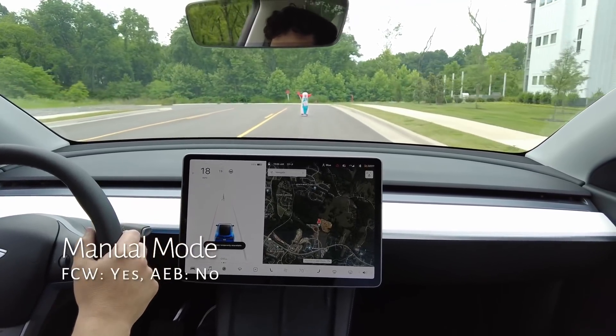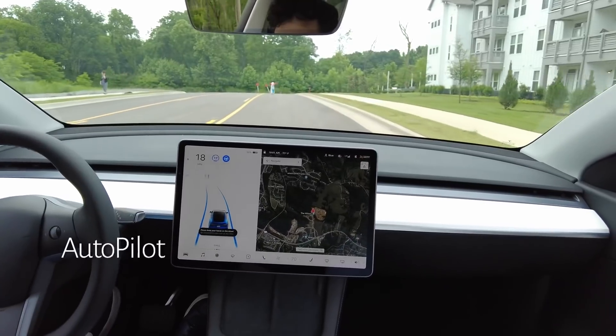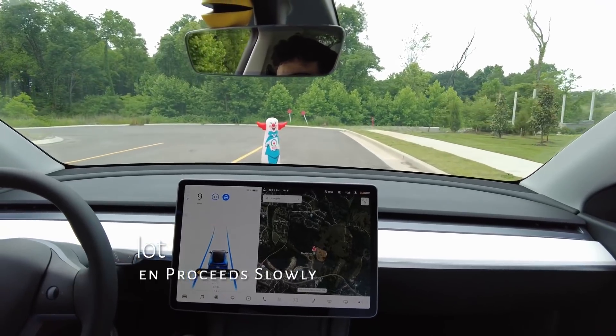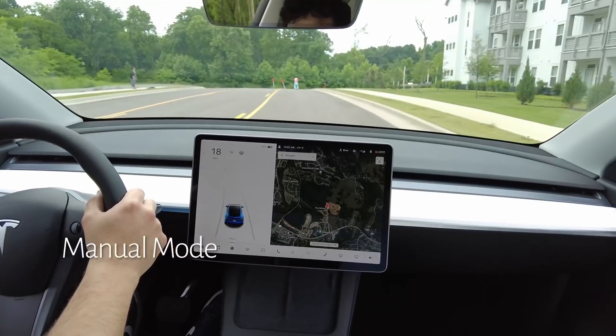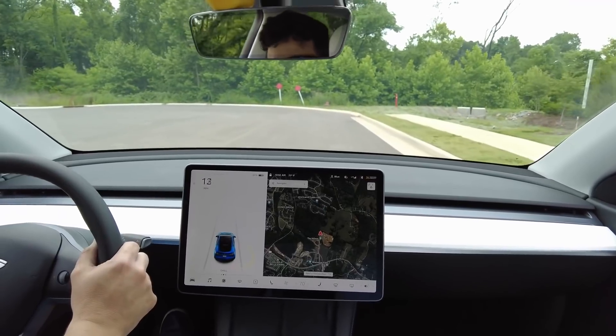The clown didn't match as well with the autopilot vision system, so it wasn't as good of a test in this case, but it did get a forward collision warning. Autopilot mostly stopped, but again, it didn't see it as a human, so it decided to proceed through. On the final attempt, we get the forward collision warning, but then it sees it's not a human, so it skips the braking.